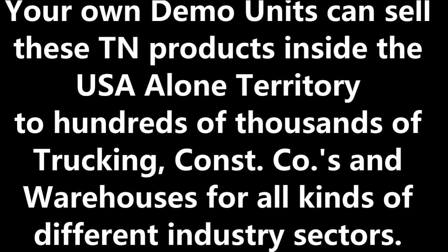When selling just wholesale in bulk, there's no need for special packaging or barcode systems. Believe it or not, there are actually hundreds of thousands of trucking companies, construction companies, and warehouses alone to sell to at wholesale across the United States. That's basically the way I did it. Again, this is your choice on how you decide to sell these TN products within the entire USA selling territory that this NFT offers.